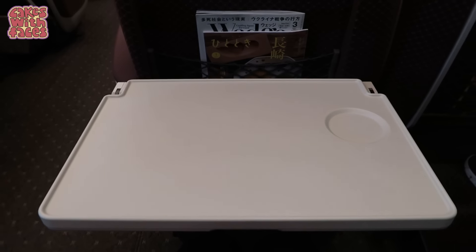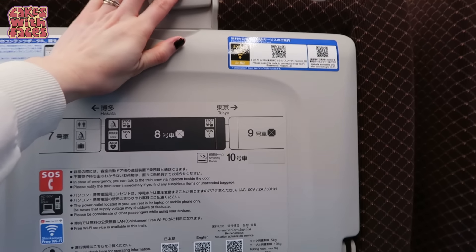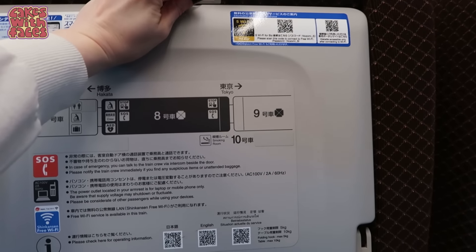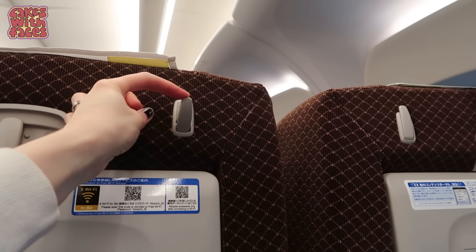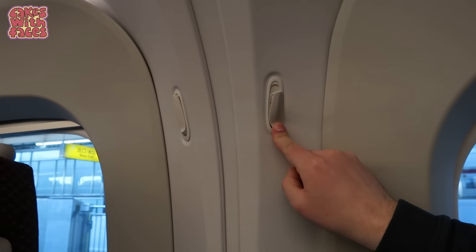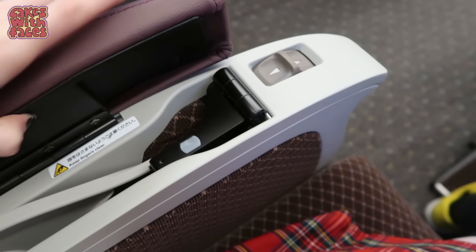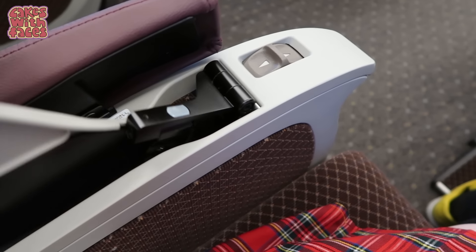Notice how spotlessly clean the table is — that's not always the case in the UK. There are hooks to hang up your coat or your bag on the seat in front and on the wall. I've just realised there's another tray table in the seat rest — I didn't even realise that was there.